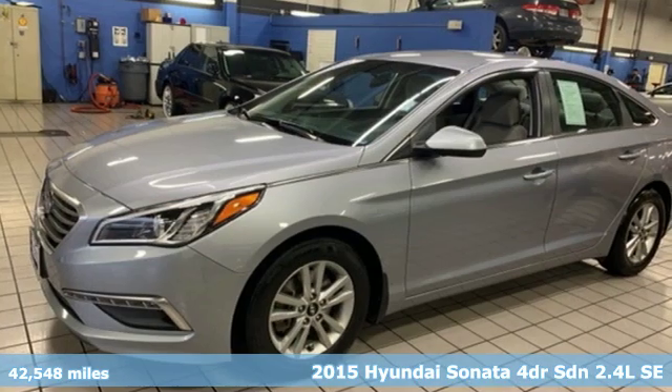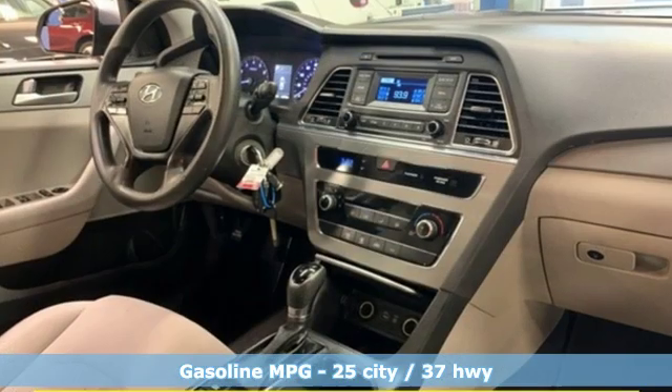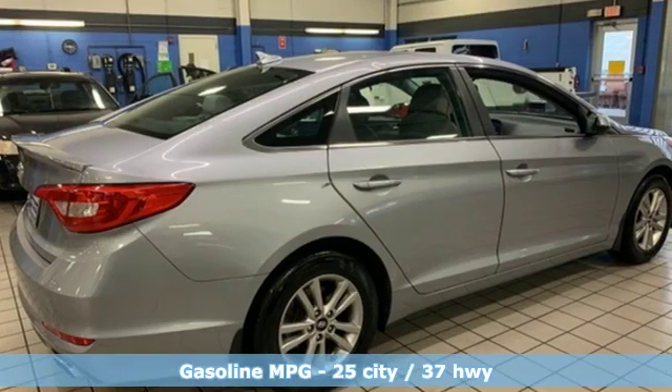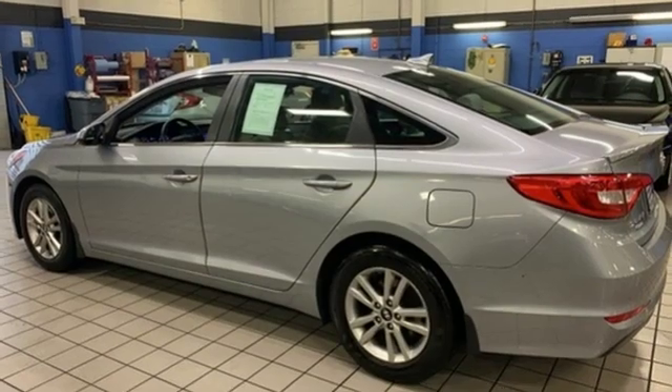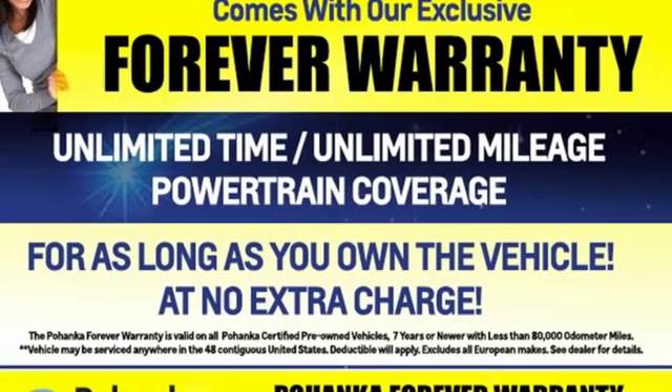And it comes with all the amenities you need: external memory control, wireless phone connectivity, air conditioning, three 12-volt power outlets, manual tilting steering column, inline four-cylinder engine, aluminum wheels, gas pressurized shocks, and power heated mirrors.